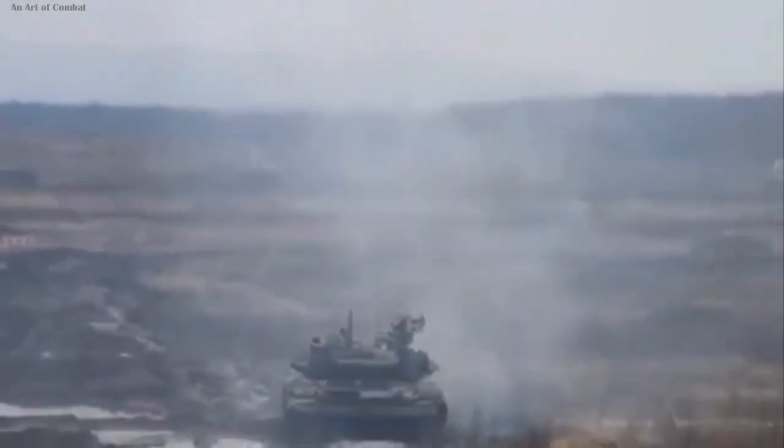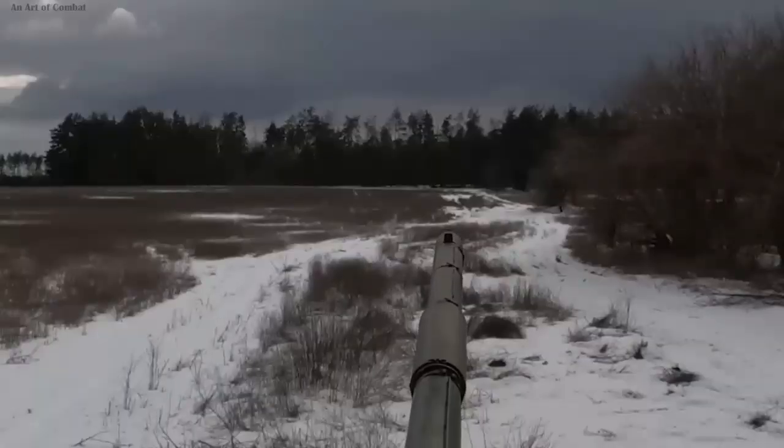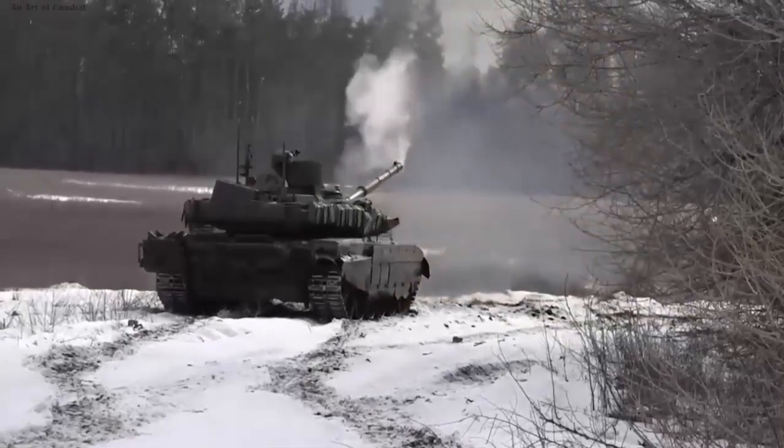Notable features include all-round protection, a sophisticated automated fire control system, and measures aimed at increasing the tank's survivability. The T-90M boasts a substantial improvement in combat effectiveness compared to its predecessor, the T-90.